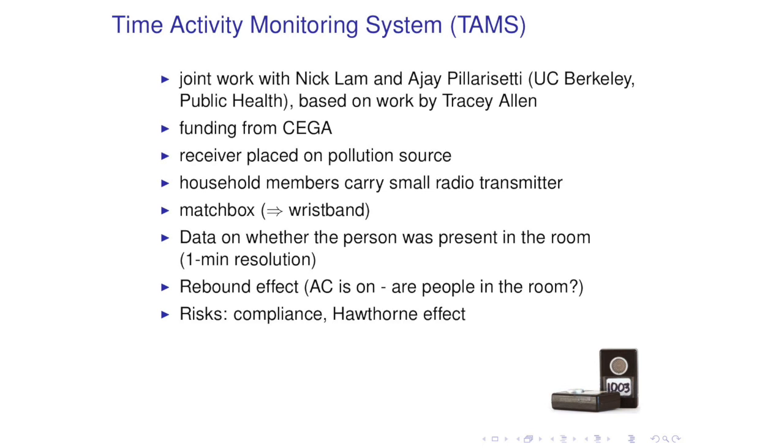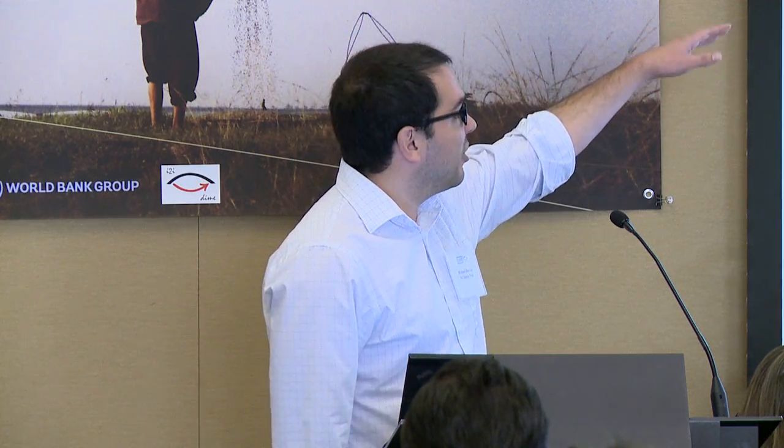It works like this: we place a receiver either in a pollution source like a kerosene lamp, or in a room close to the stove, and people wear tags. The transmitter tells us if the tags are in its vicinity, so we can infer if the person was in the room when the device was operating. There are potential issues with compliance and Hawthorne effects, which I'm happy to discuss in the Q&A. Another application of this device could be for the rebound effect—if we see that people are using their ACs or heat lamps for longer, we can know if they are in the room enjoying the nicer temperature or outside wasting the cheaper energy.